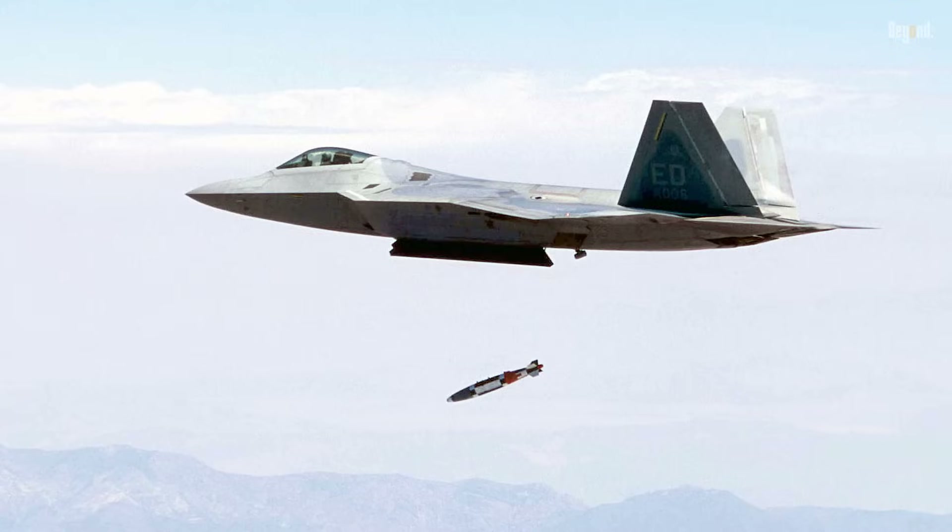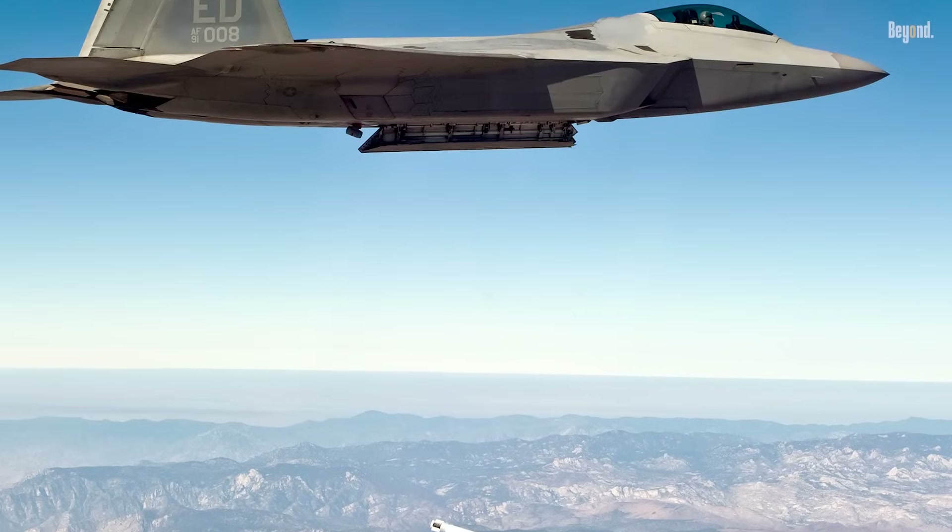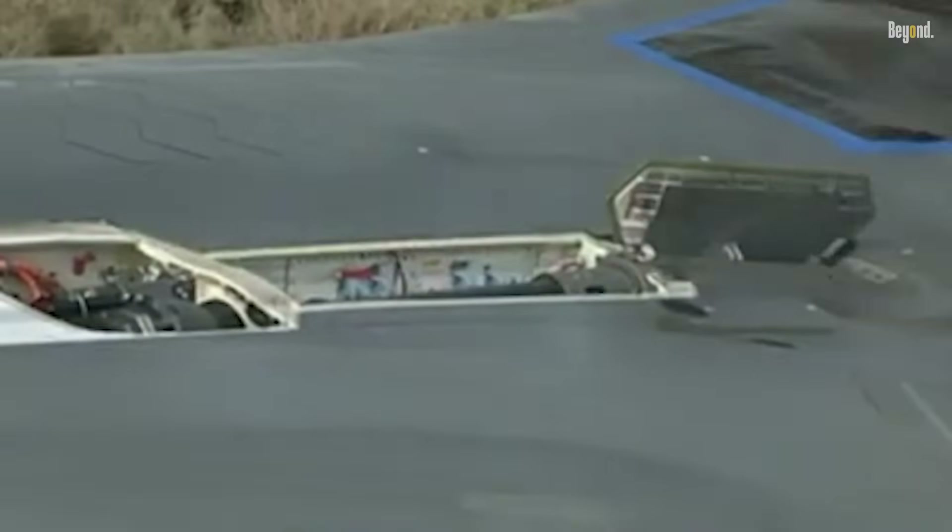It can also carry various precision bombs such as JDAM and GBU-39 Small Diameter Bomb. The M61A2 20-millimeter Gatling gun with 480 rounds is also installed for close combat.